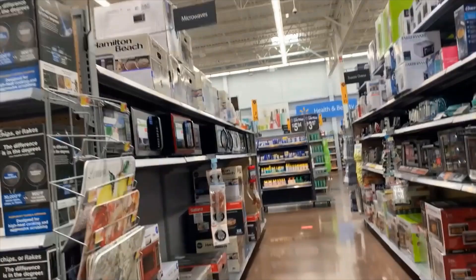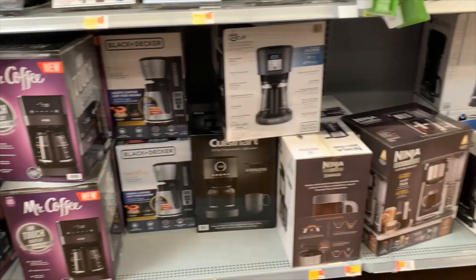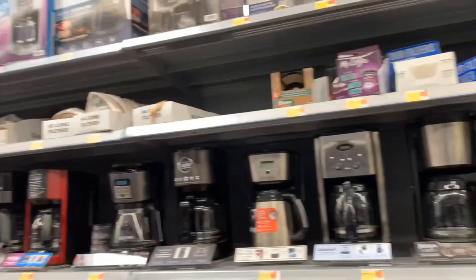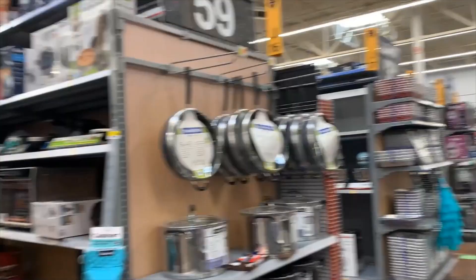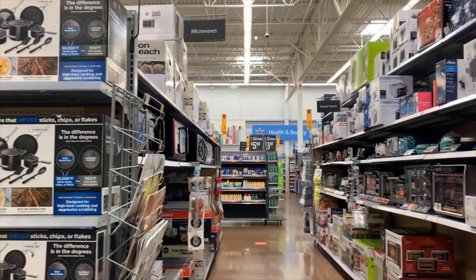Hello everybody, I hope everybody is doing great today. Let's go and shop for a microwave — my old microwave got out of use, so I need to buy a new one. I'm vlogging this, I hope you all enjoy shopping with me. This is the microwave section and there are so many varieties available. Let's go and see — I hope I find a good one for my kitchen.